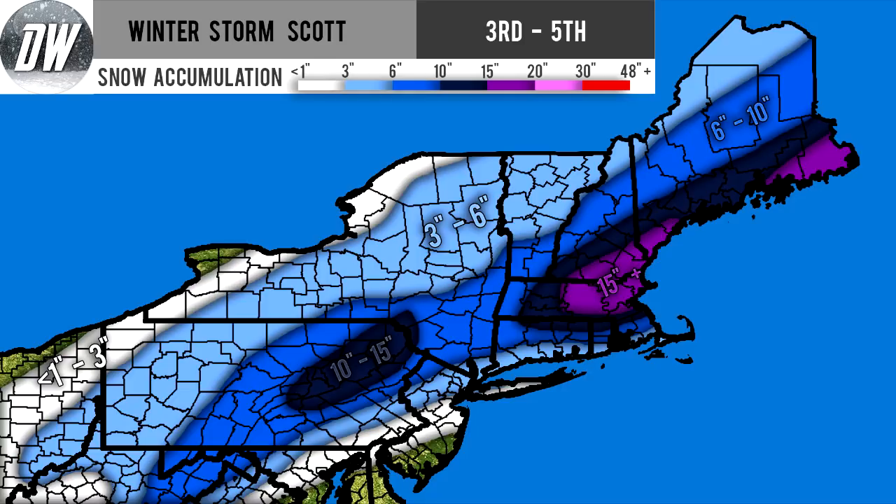We do have this darkest shade of blue — almost a black-looking color — where we're expecting ten to fifteen inches of snow. That extends from northeastern Pennsylvania, and then we have a section that takes over a lot of Massachusetts, extreme northern Connecticut, extreme northern Rhode Island, southern New Hampshire, and coastal regions of Maine.